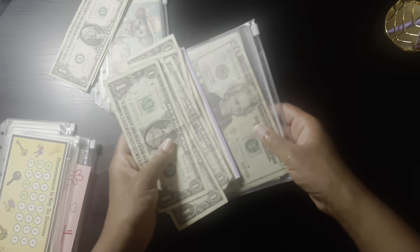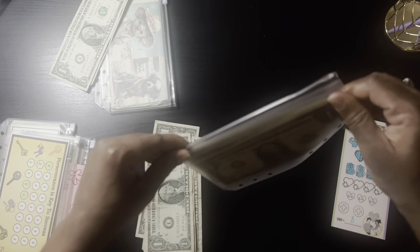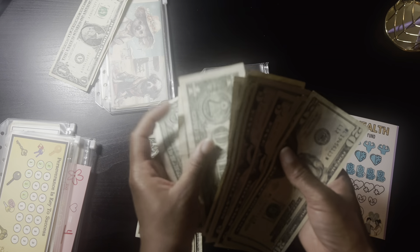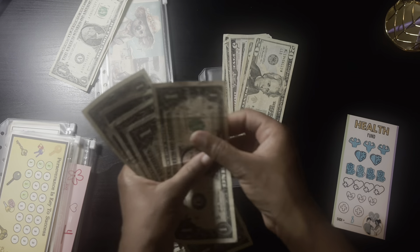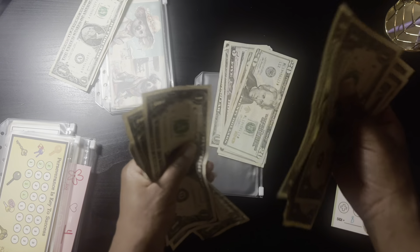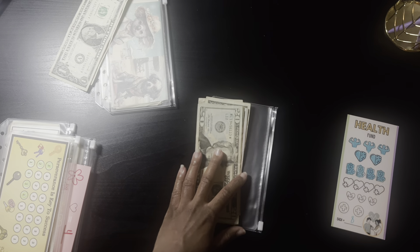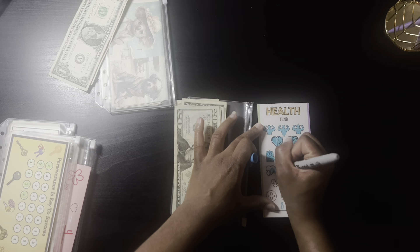Next up is the health challenge, and as you guys know I am trying to beef this envelope up. We have four dollars going this way. Counting: one, two, three, four, five, six, seven, eight — then these two will go backwards. We'll color in one of these for health.